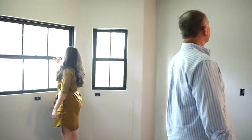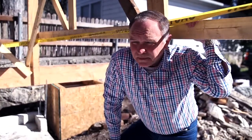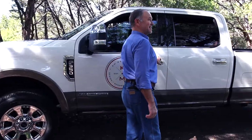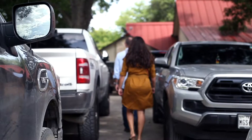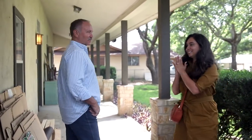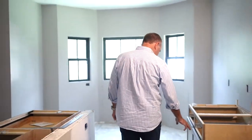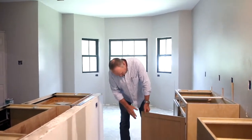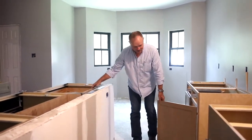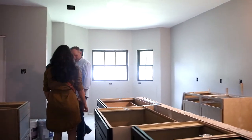I really like these black windows. Let's go see how work has been progressing on this project. Look at the grays on the wall, look at the black cabinets and black accent cabinets with the black windows. Isn't that cool? That is going to be really nice.